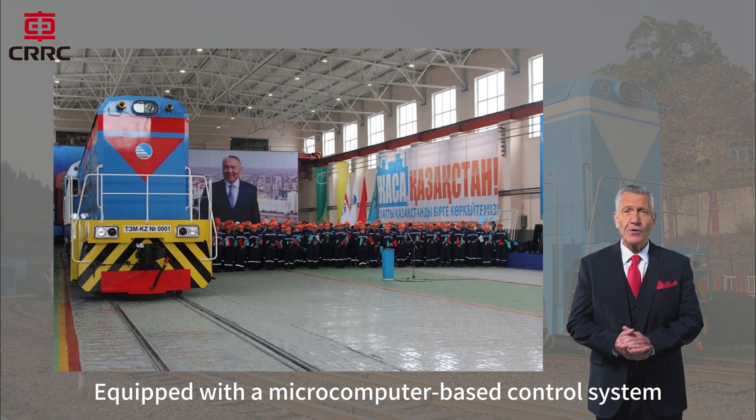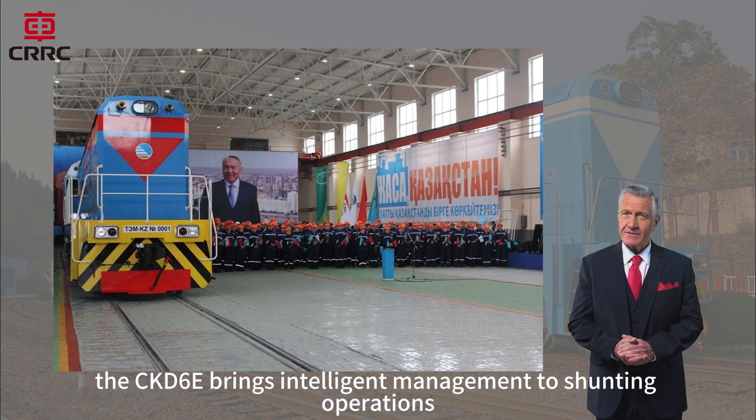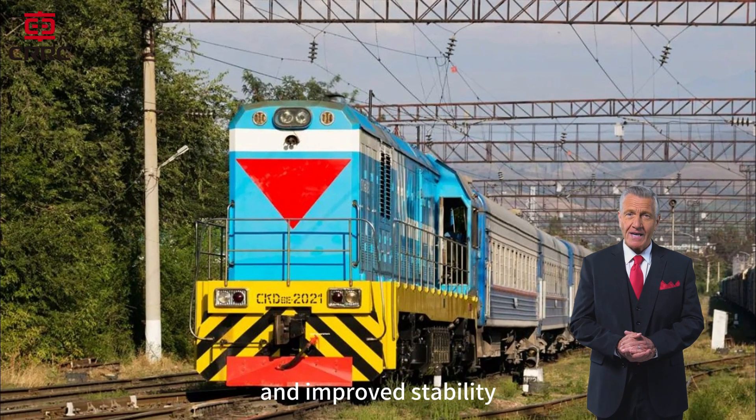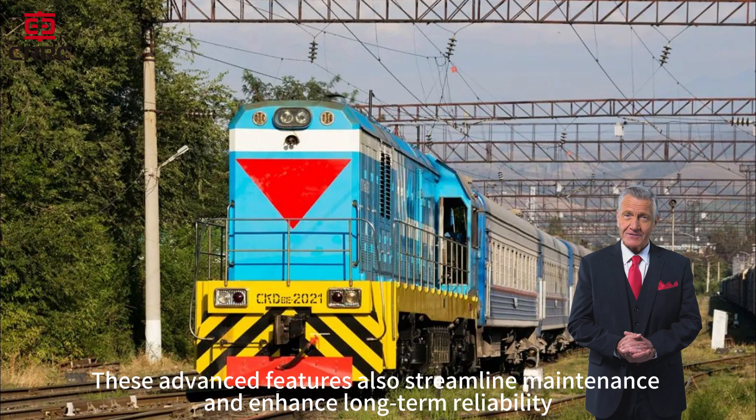Equipped with a microcomputer-based control system, the CKD-6E brings intelligent management to shunting operations, enabling real-time monitoring, reduced operator workload, and improved stability. These advanced features also streamline maintenance and enhance long-term reliability.